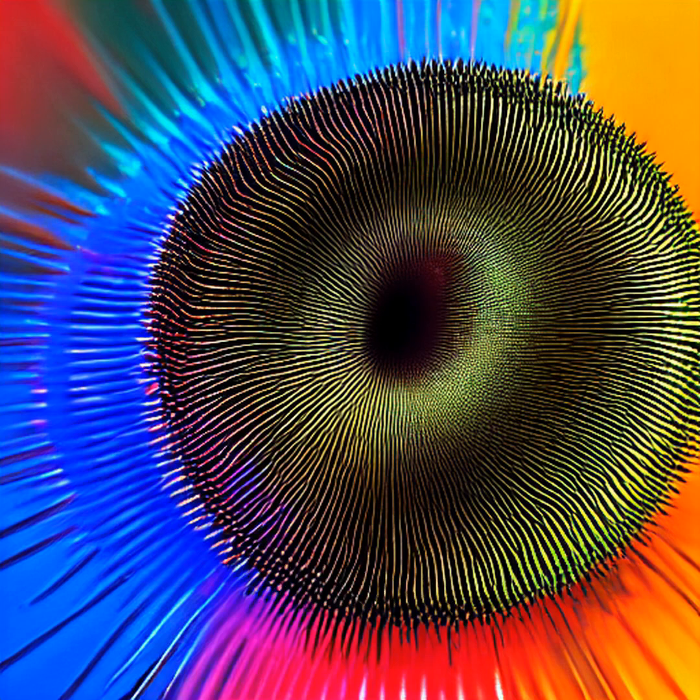Welcome to the hypnotic world of magnetic ferrofluids, where science and art collide in a mesmerizing display of liquid magnets. Ferrofluids are made up of tiny magnetic particles suspended in a liquid, giving them unique properties that defy gravity and create stunning visual effects.